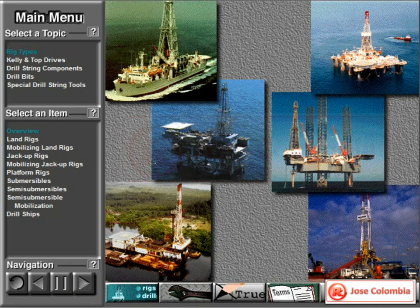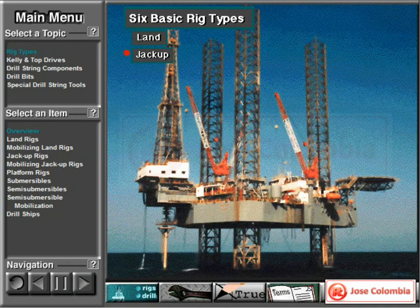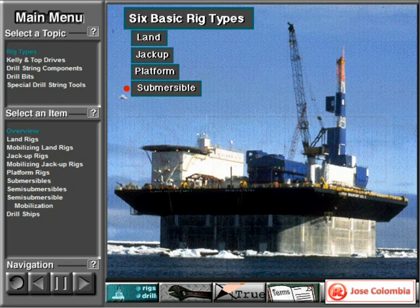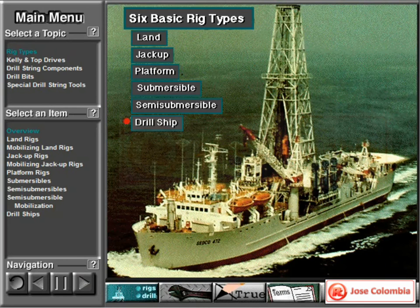People in the oil industry group rigs into six basic types: land, jack up, platform, submersible, semi-submersible, and drill ship.